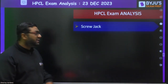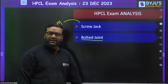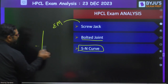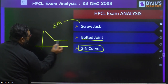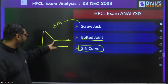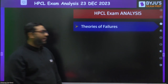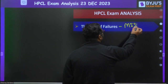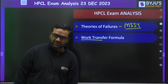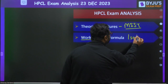Screw jack is from Engineering Mechanics. The next topic was bolted joint, once again from machine design. Then the SN curve — they were asking why the SN curve becomes flat. The reason is we test only up to a certain point and assume material will not fail beyond that. Theories of failure — MSST (Maximum Shear Stress Theory, also known as Guest's theory) question was there. Then work transfer formula for the isothermal process from thermodynamics — in isothermal, temperature is constant.